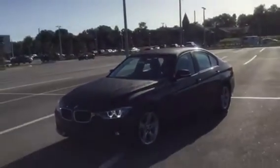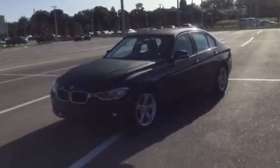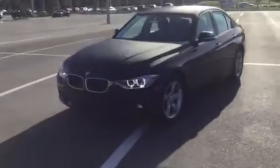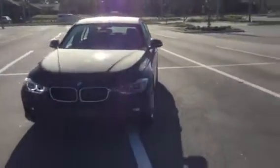Thank you so much for choosing BMW of Ocala in your search. I'm standing here with a 2015 BMW 320i. I just wanted to provide you with a video of this one here so you can take a closer look at it first hand.